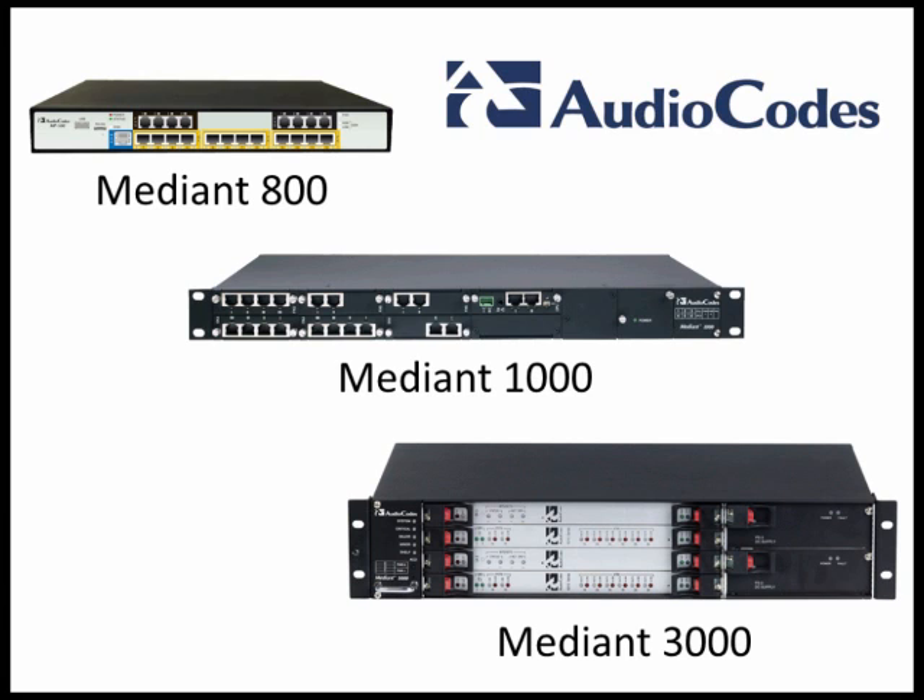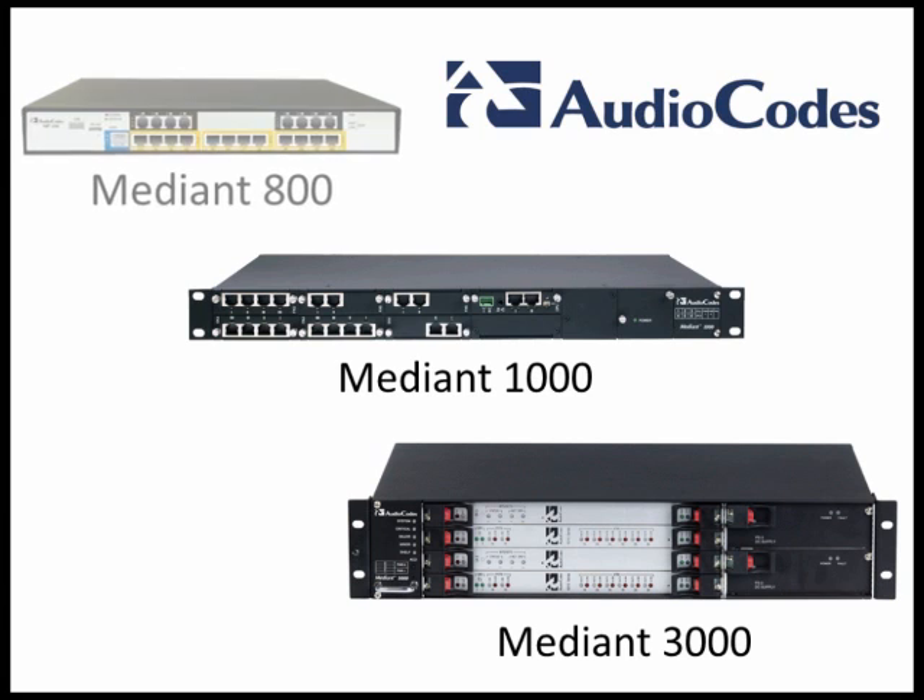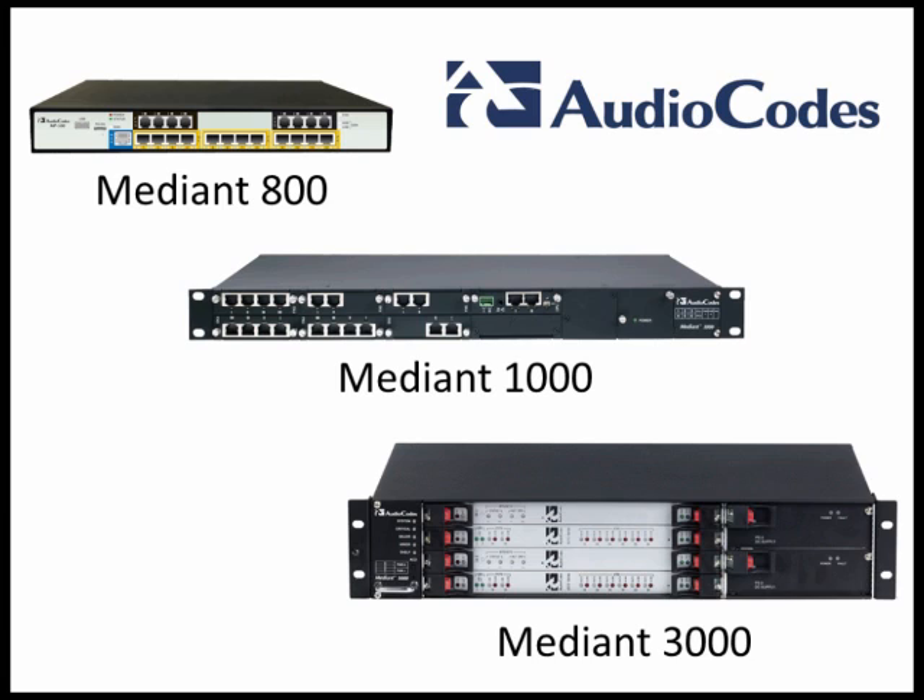AudioCodes Mediant delivers quality, interoperability, and security in one package that can grow to fit new business applications.